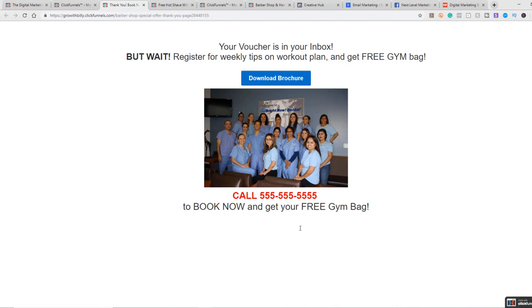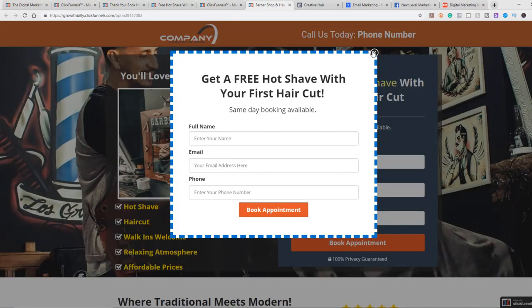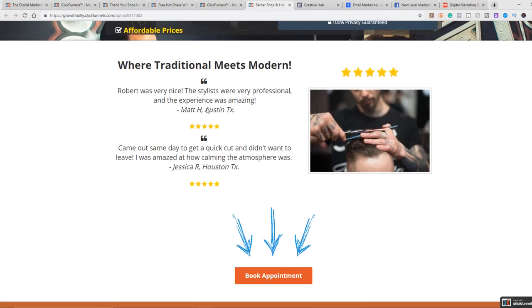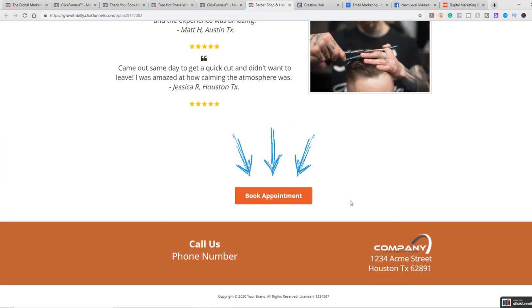This second funnel is a little bit more detailed. You can put your logo here, your phone number if you want them to give you a call, name, email, and phone number to get a free hot shave with the first haircut. Same day booking is available. There are some cool looking pictures, features, customer testimonials, and a book appointment button where you can put your hours of operation, address, all that good stuff.